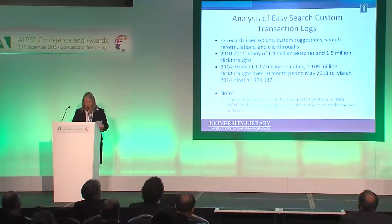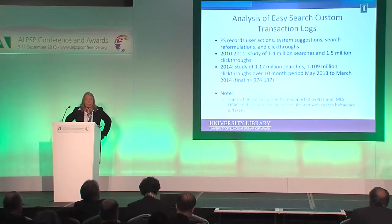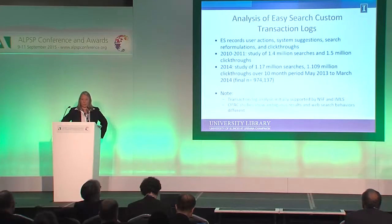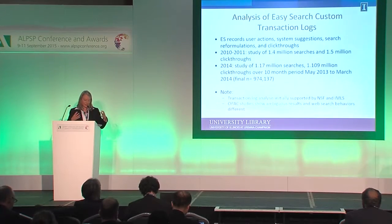We also have an amazing wealth of Easy Search custom transaction logs. Easy Search records user actions, system suggestions and use thereof, search reformulations as people redo their search based on hits and tips, as well as what the user clicked through to — which native interface did they go off to. In 2010–2011 we took 1.4 million searches and 1.5 million click-throughs and did big-data-like analysis on them. In 2014, we studied 1.17 million searches and 1.109 million click-throughs over a 12-month period.